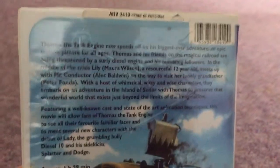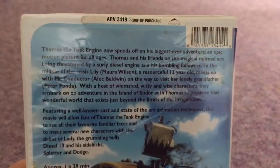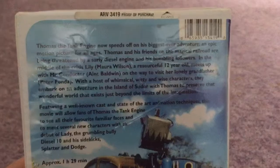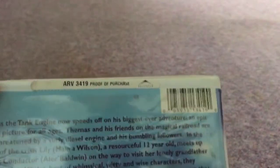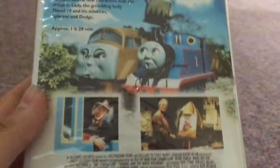In the back — pause the video if you want to read this. There is no critic review, and this movie runs for an hour and 29 minutes. And there's the Alliance Atlantis branding. And there's the back.